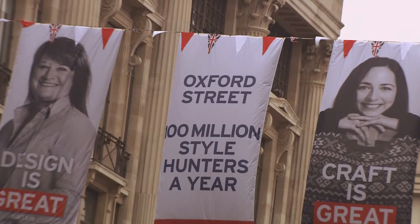We love Oxford Street. It's the centre of London. It's what makes London glamorous.